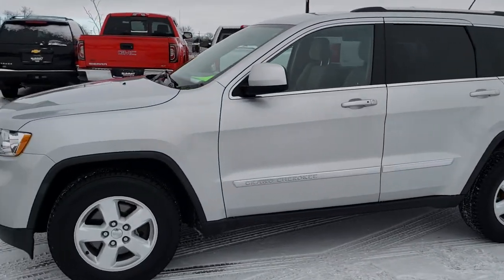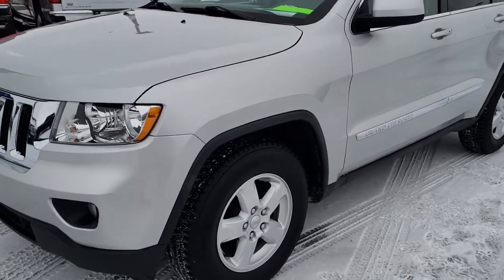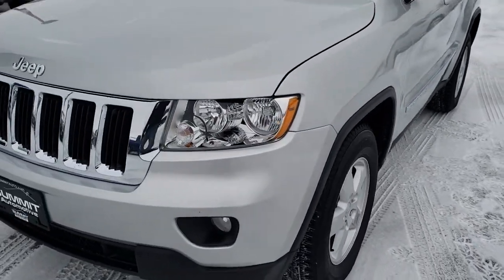This is stock number 9T10B. We are here at Summit Automotive in Fond du Lac, Wisconsin, your new and used Jeep headquarters.